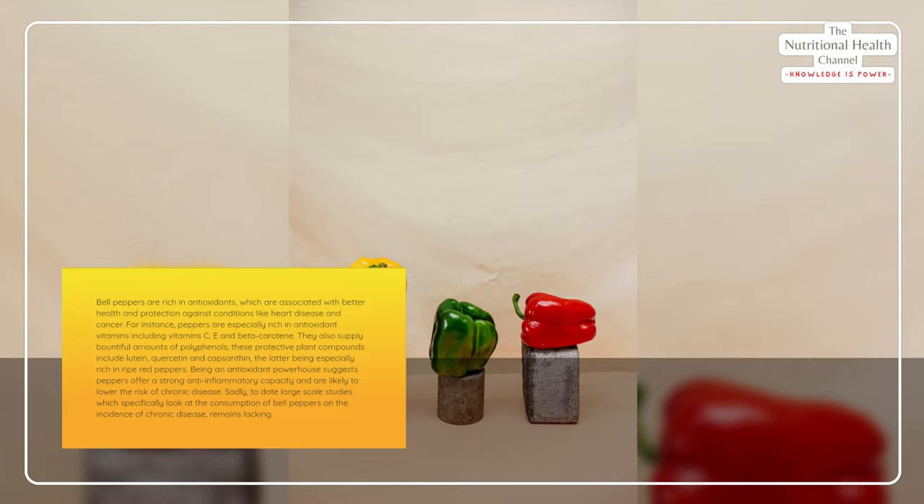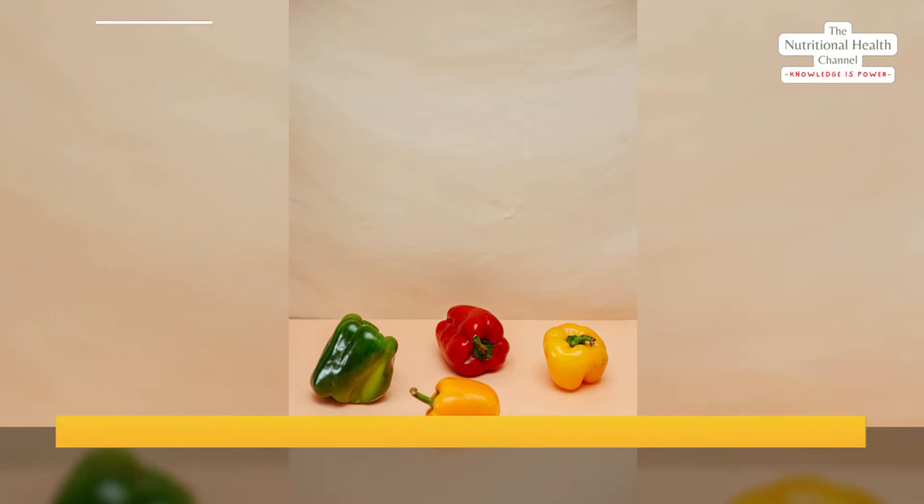Sadly, to date, large-scale studies which specifically look at the consumption of bell peppers and the incidence of chronic disease remains lacking.